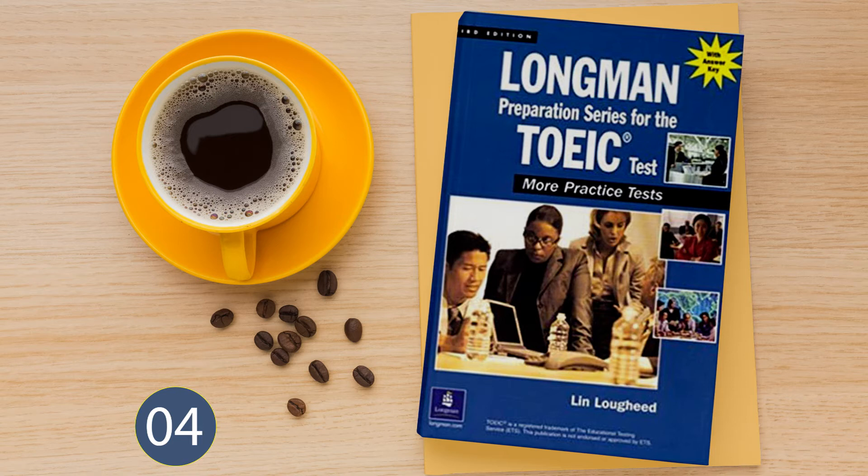Number 31. Why is the ground wet? A: He hasn't grown up yet. B: It rained all morning. C: Because it's round.